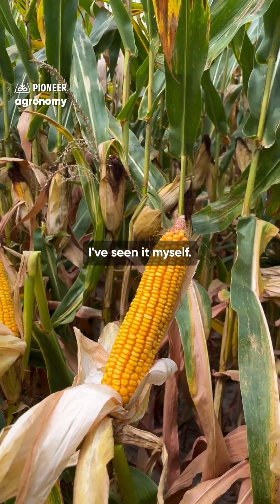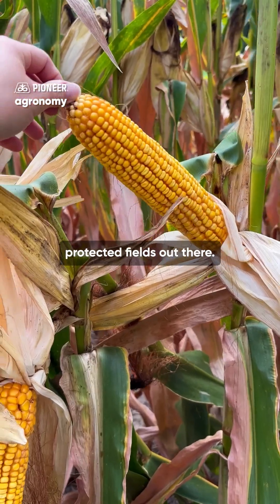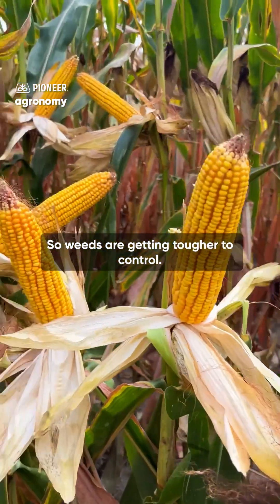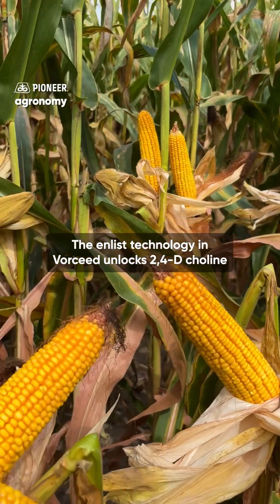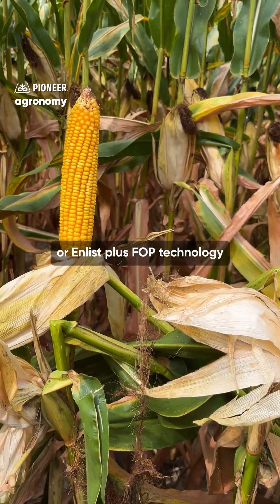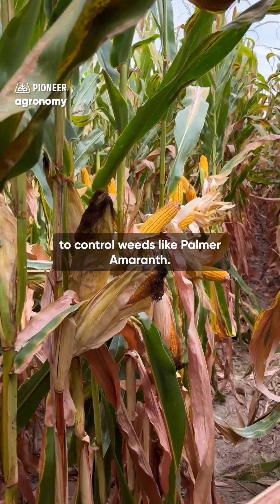I've seen it myself — we definitely see fewer beetles emerge in the Voreseed fields versus other corn rootworm protected fields out there. And finally, it's about flexibility. Weeds are getting tougher to control; some of the chemistries on the market today don't give us the control that they used to. The Enlist technology in Voreseed unlocks 2,4-D choline or Enlist plus FOP technology to give us better control on some of those tough-to-control weeds like Palmer Amaranth.